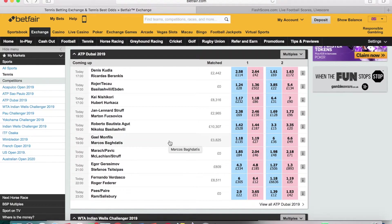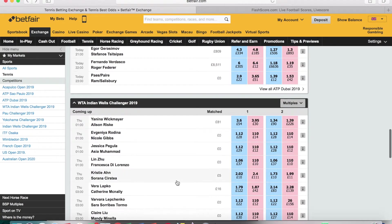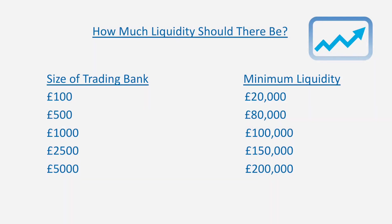Bear in mind it's Wednesday morning and these matches are going on this evening — traders are simply not entering the market yet because there's no point tying up your money for that period of time. So how much liquidity should there be before you enter a trade? Remember, this is the liquidity during the match when you're ready to put in a trade, not before the game starts.